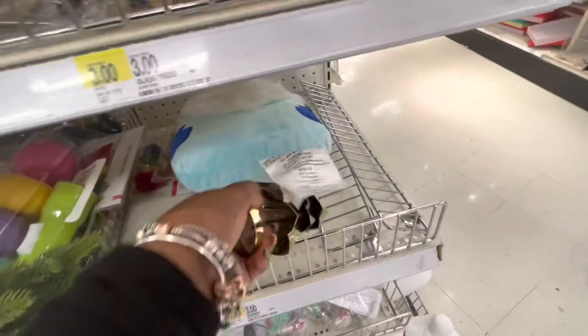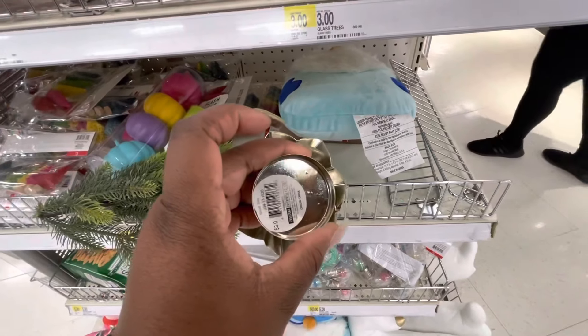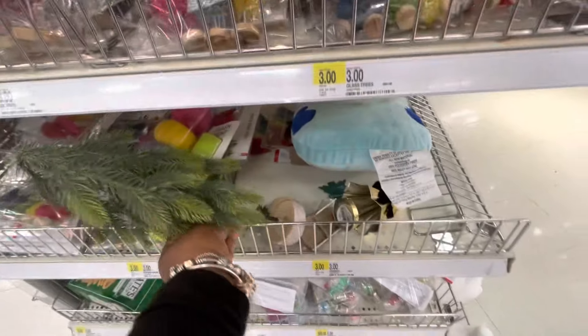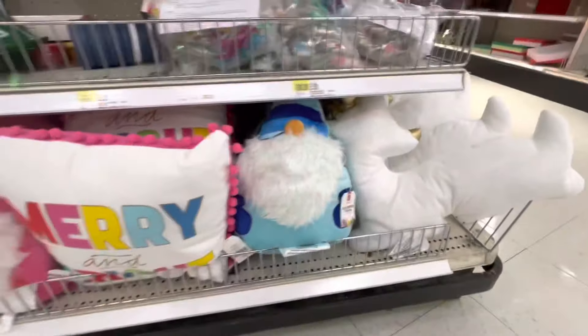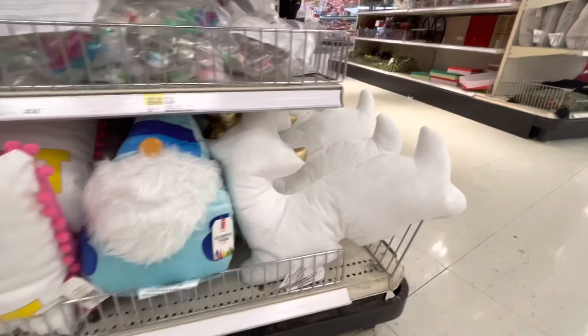They are too cute, right? Everything! I have this little one — does this say... oh, three dollars. These are five dollars — is this a little unicorn? Yep, little unicorn!